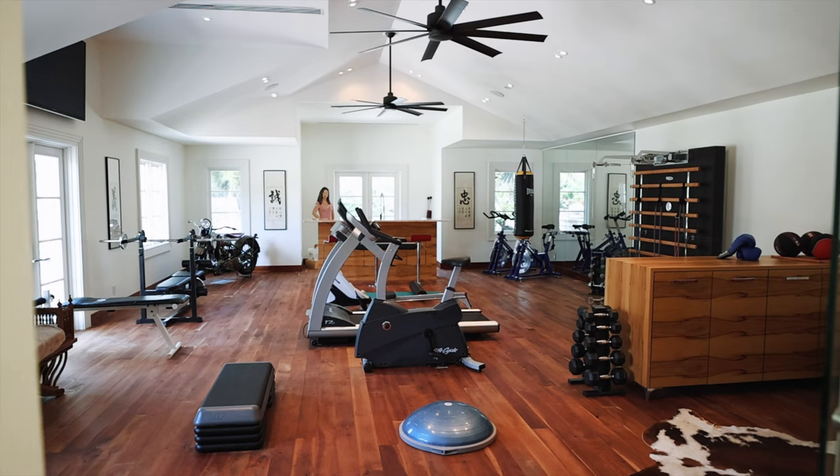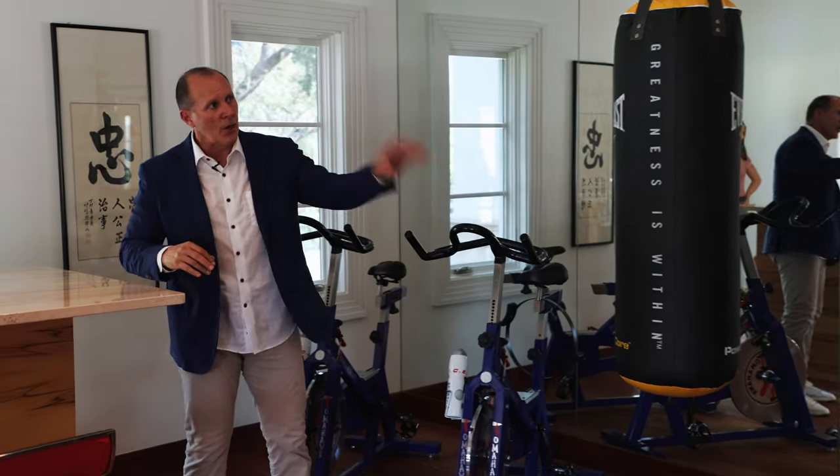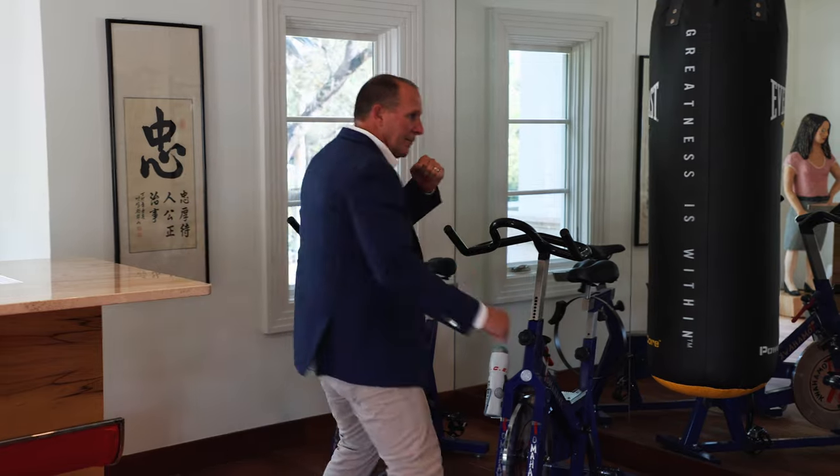You've got your treadmills, your weights, your Peloton, your Tonal, and even a punching bag.